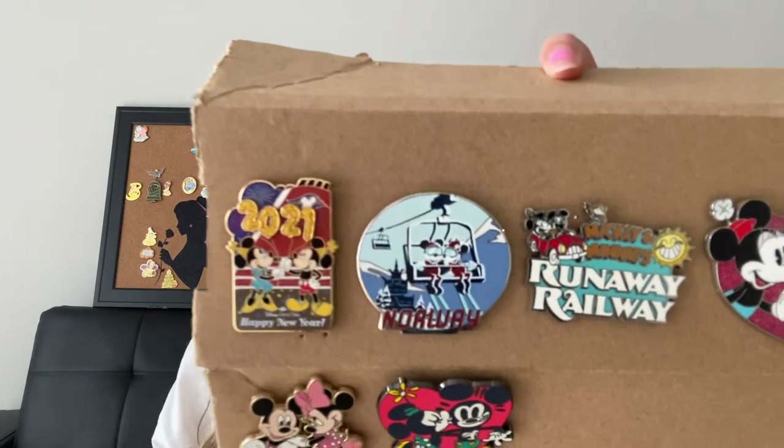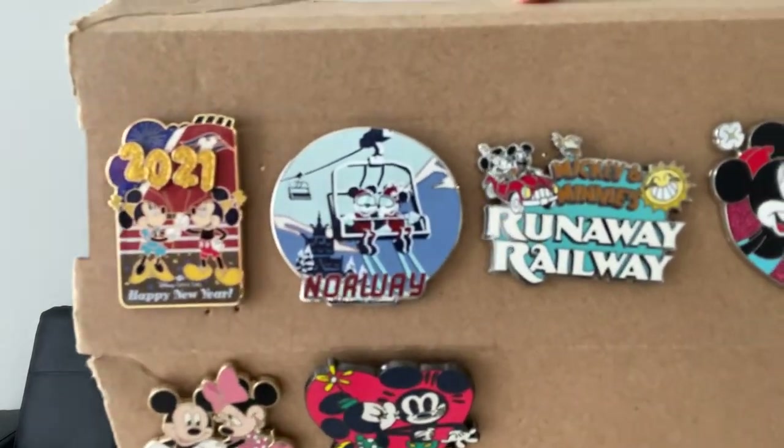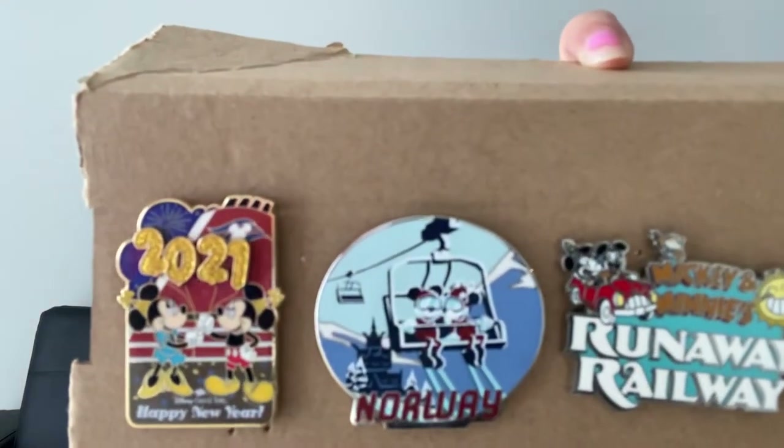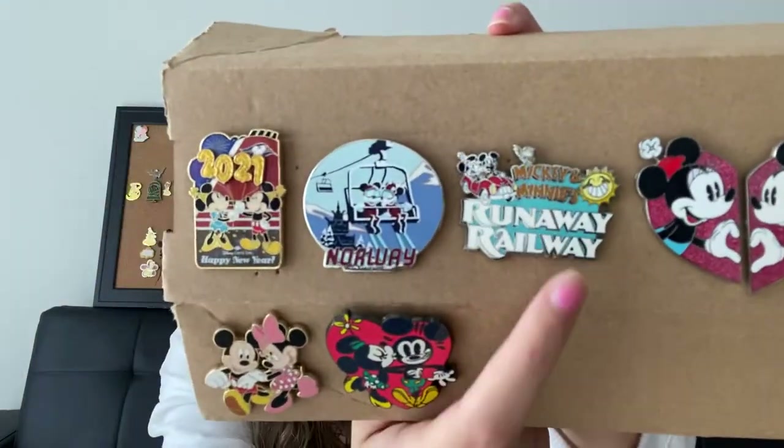We have this 2021 New Year's Mickey and Minnie pin, which is just so adorable. And then I also opened up this Norway Epcot pin — it has Mickey and Minnie riding on a ski lift, which is so cute. Love to see the happy couple vacationing. The next pin is from the new ride Mickey and Minnie's Runaway Railway in Hollywood Studios. I love that ride — it's a trackless ride so you basically just move all over the place. I rode the ride and just thought they were adorable in it, so I grabbed that pin right when you got off at a little booth with ride-inspired souvenirs.